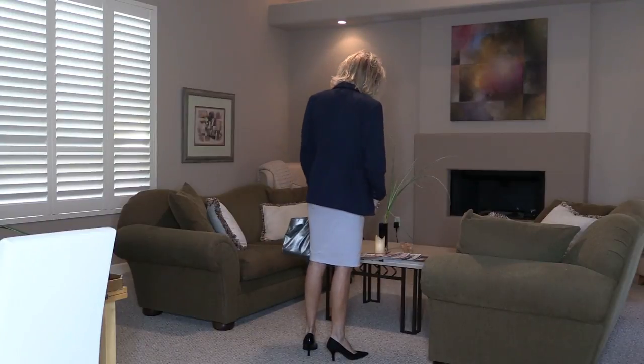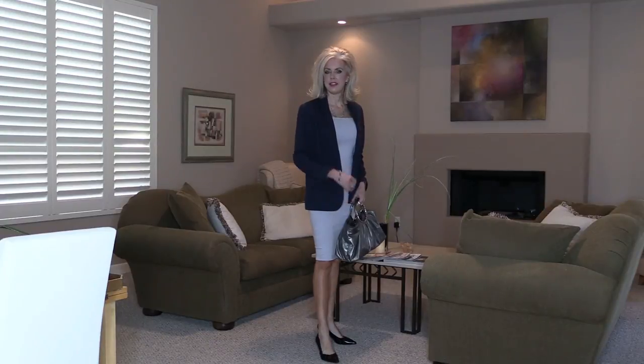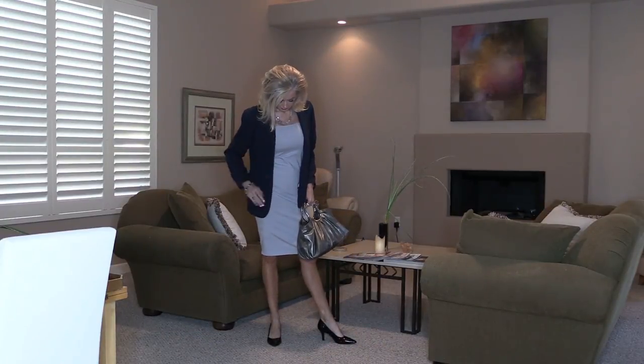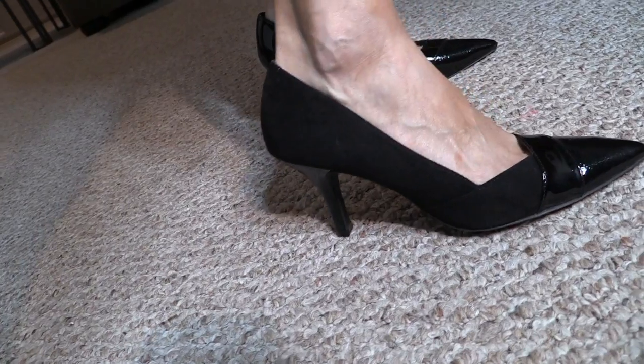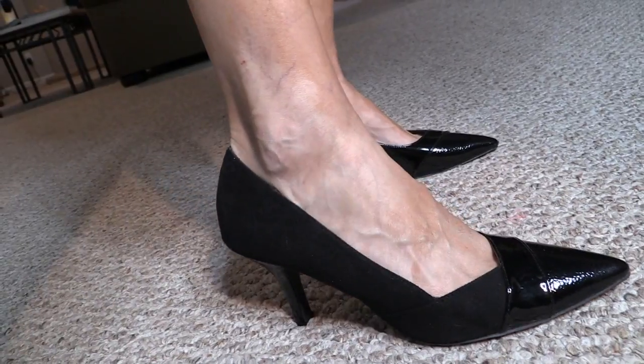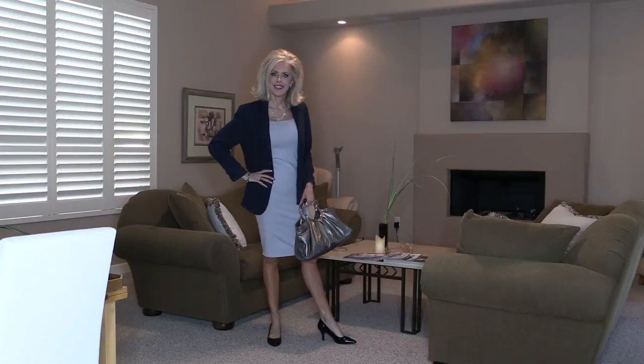The hemline goes right at, or almost a little below, the knee — and it's just very classic. These are the shoes I paired it with. They have patent leather as well as suede, and I just think they're very simple and yet cute.